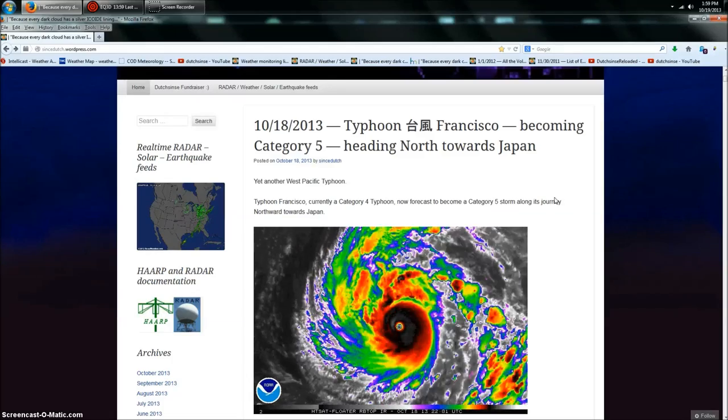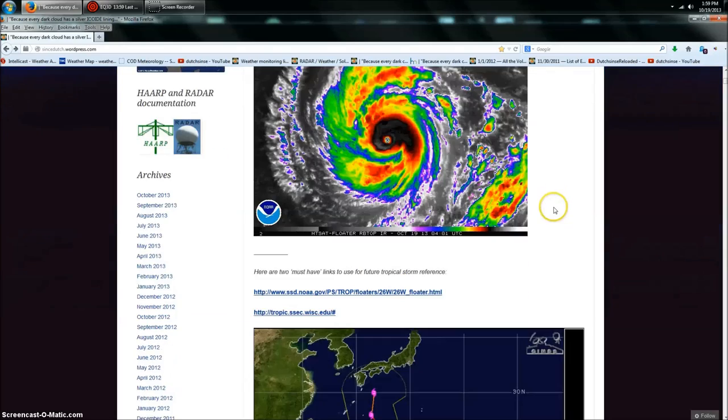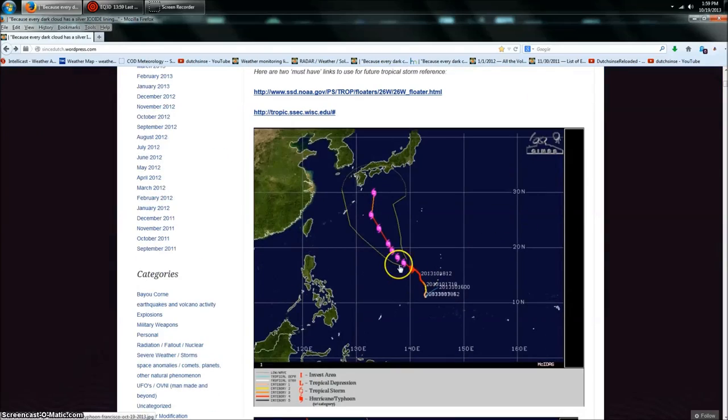Starting off, we do have Typhoon Francisco, currently Category 4, going into Category 5, heading north by northwest towards Japan. Once it gets near the island of Japan, it's going to break north-northeast and go right along the coast, just like Typhoon Wiffa that happened a week ago. This area has been experiencing a large amount of typhoon and cyclone activity over the last several weeks.